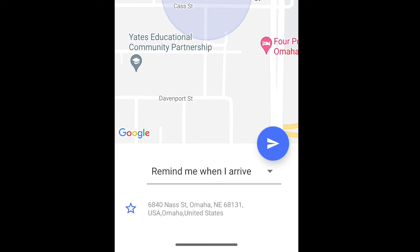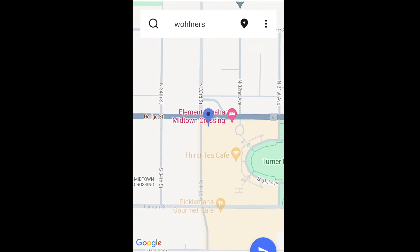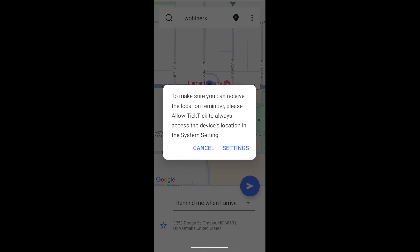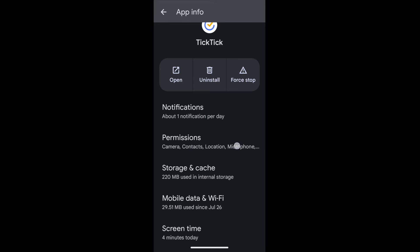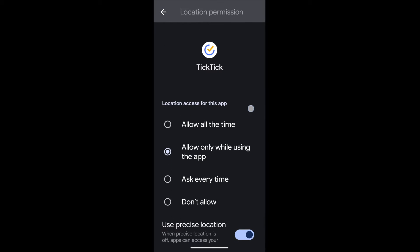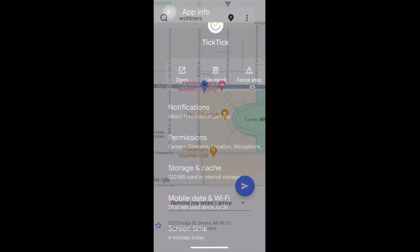Now I need to type in where I want to be reminded. I'm going to type in Walner's, which is a neighborhood grocery store. Next, a message pops up saying to make sure you can receive the location reminder, please allow TickTick to always access the device's location in the system settings. So I'm going to go to Settings, scroll down to Permissions, select Location, and say Allow all the time. Then I'll back out of this.